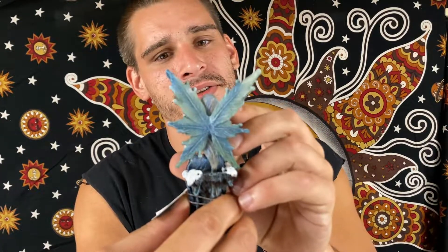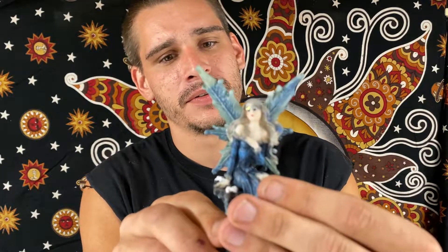Looks like we have another fairy sitting down here, bluish green wings. Definitely a lot of nice fairy figurines here.